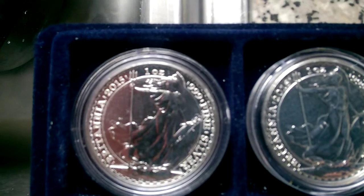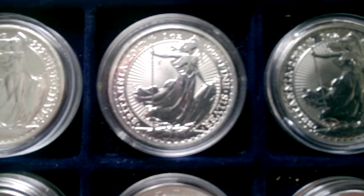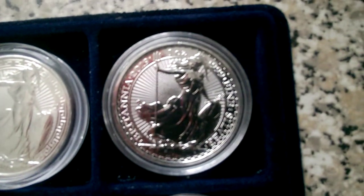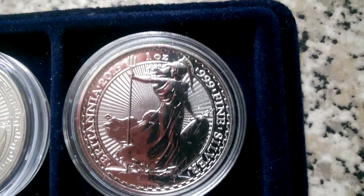There's my Britannias - different dates. That's the latest, 2019.